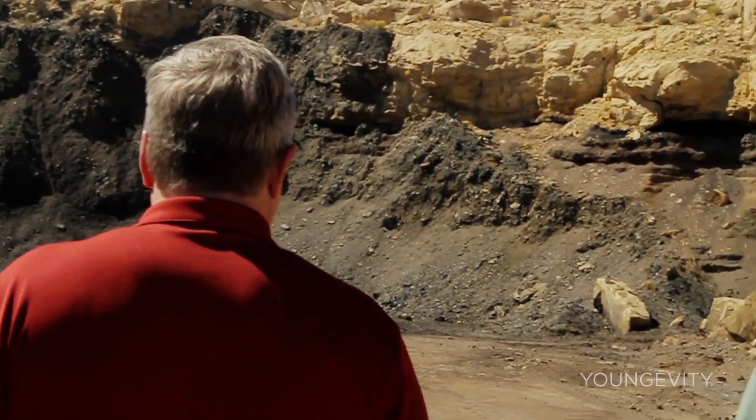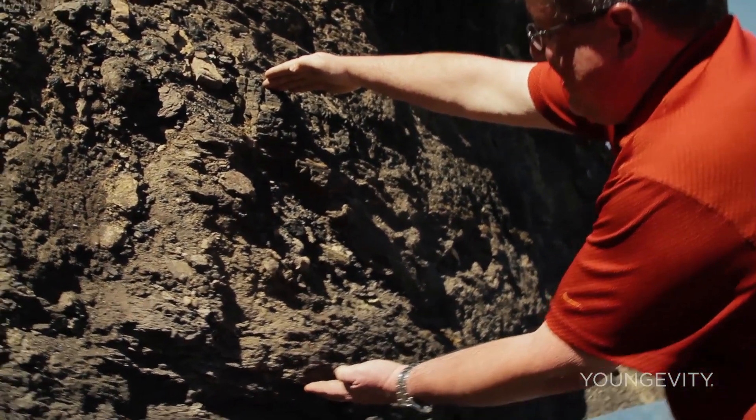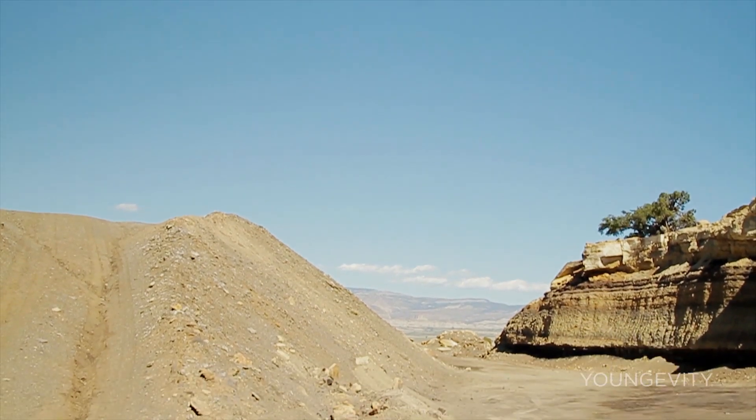When we talk about humic shale, people always think shale — isn't that rock? I like to phrase it a different way. It's a million-year-old compost pile that has never had enough pressure on it to turn into coal. So it's still an organic plant material.